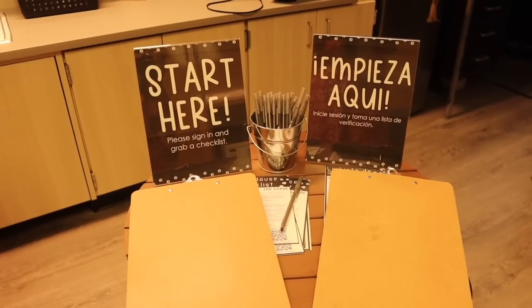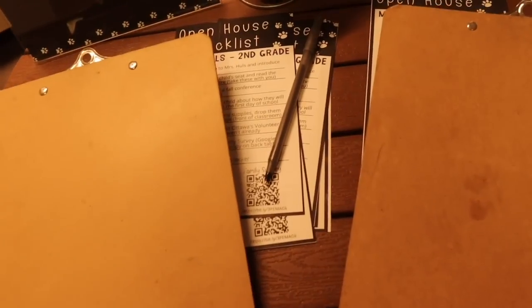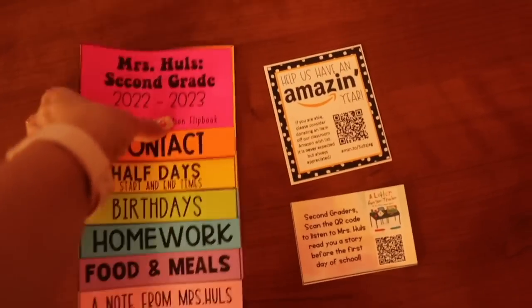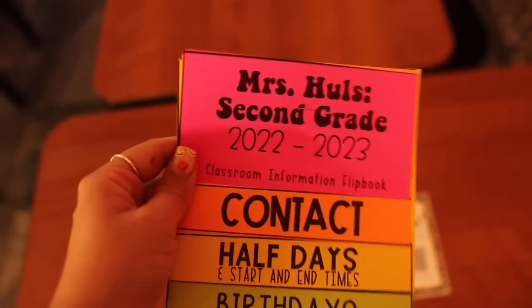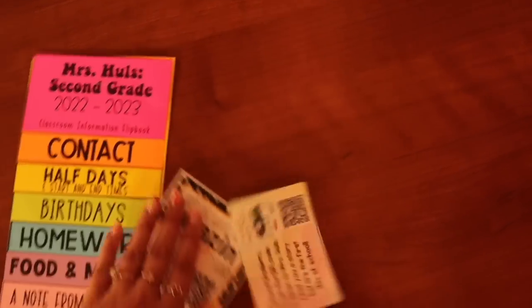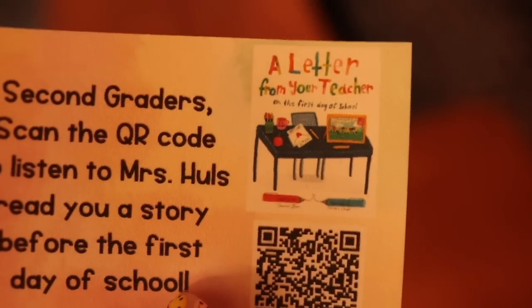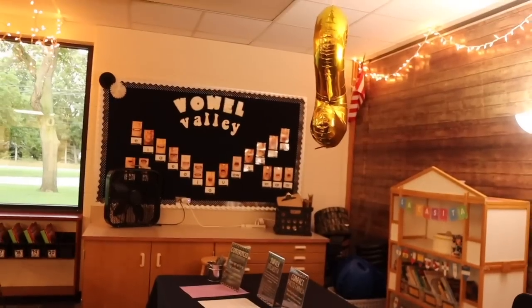When parents came in, they signed in right there, grabbed a checklist and a pen, and walked around the room. On my students' desks was a flip book with a magnet on the back so they can put it on the fridge — there's a bunch of important information inside that parents and families might want to reference throughout the year. I gave both an English version and a Spanish version so they could choose. I also had a link to our Amazon wish list — that's a freebie on Teachers Pay Teachers from Teach Me Mrs. Z. I also did a read-aloud of the book 'A Letter From Your Teacher on the First Day of School' and filmed it to put on Google Classroom so kids can scan the code and listen at home.